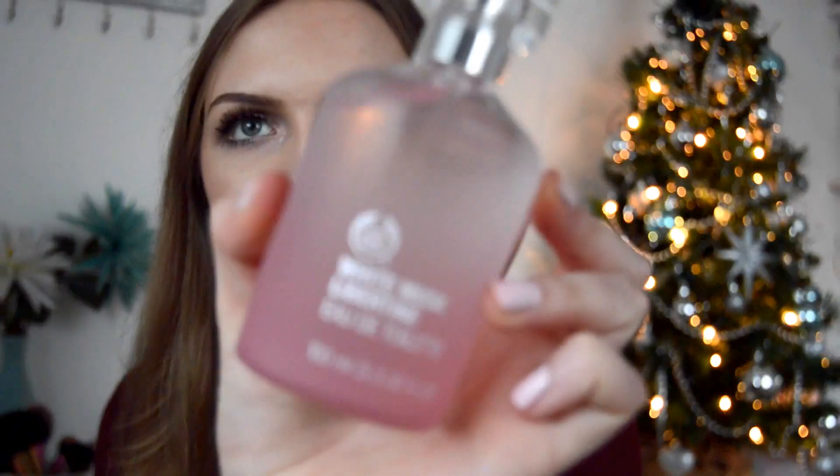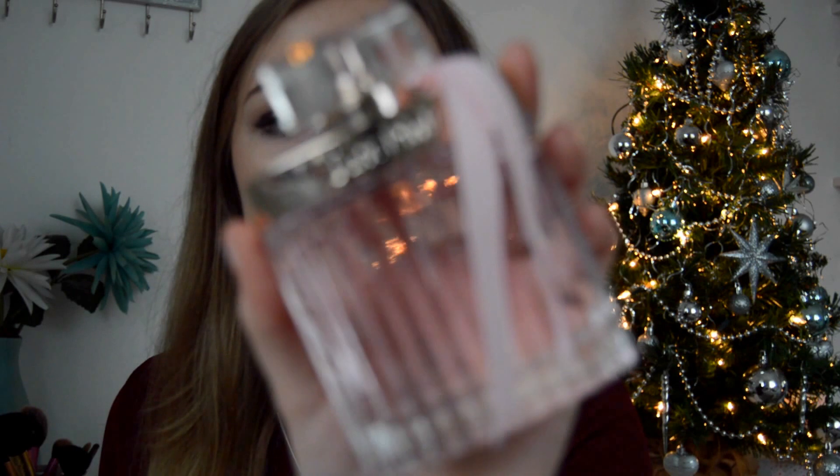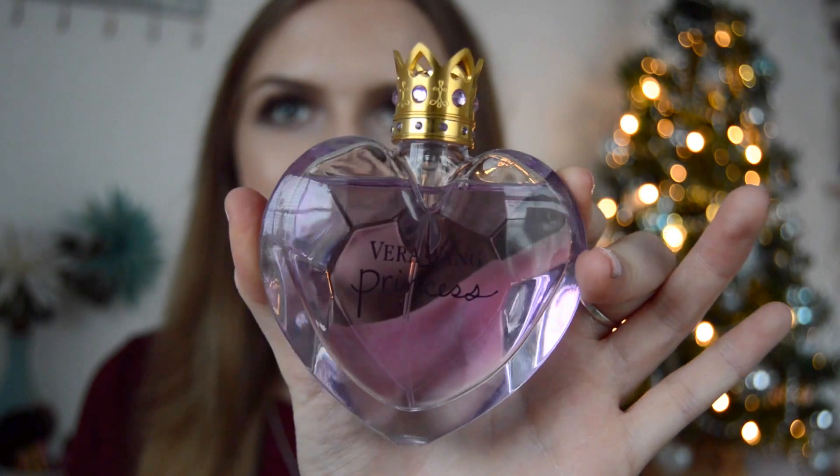Sticking with smellies, I also got three perfumes. There's the Body Shop White Musk which I absolutely love, one of the Next Just Pink perfumes — and although these are really inexpensive they still smell so gorgeous and the packaging is always so lovely — and finally the Vera Wang Princess perfume, which is so nice and I love how it has a crown around the top.